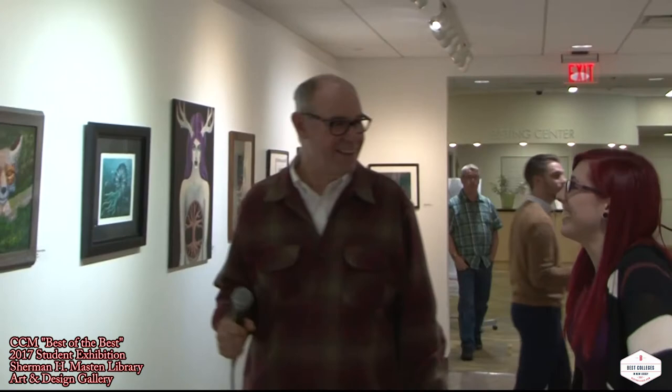This is her painting. It recently won a big award at the Mayo Center for the Performing Arts. We had an exhibition with 50 pieces in it, and out of those 50 pieces, this was an award winner.